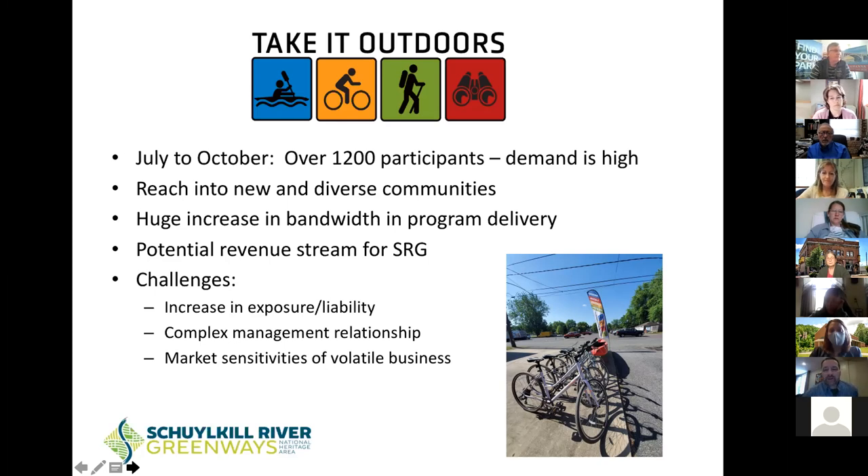People were really looking for ways to get outside and bike and kayak and hike. From July to October — our very first four or five months running the business — we had over 1,200 participants in different programs, which was pretty amazing. We were able to reach into new and diverse communities up and down the river and had a huge increase in program delivery. Take It Outdoors is also able to work with other nonprofit partners in the region who do similar programming — they can now use Take It Outdoors for their bike programs, youth education programs, and water-based programs, which is a potential revenue stream for the Schuylkill River Greenway.